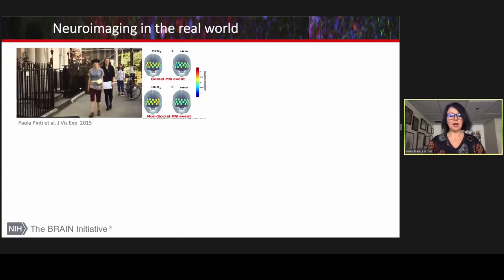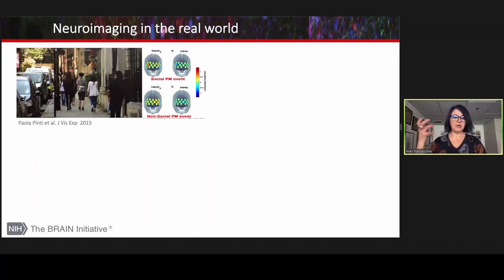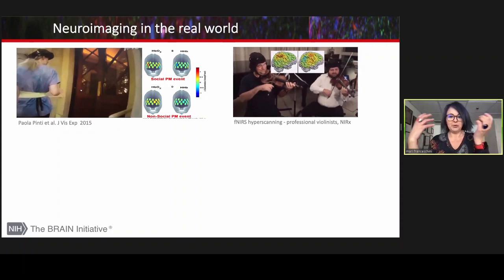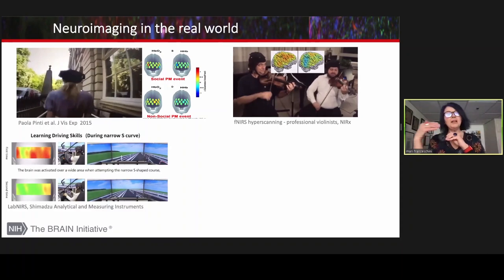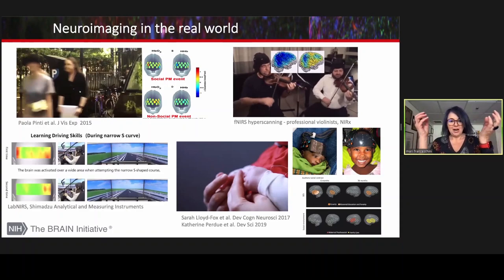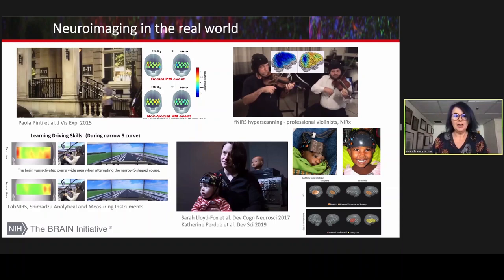We can do measurements outside the lab while walking and interacting with people and things, and image the brain during this interaction. With hyperscanning, we can study the synchronicity of two brains while two persons talk or play music together. We are also able to study how the brain learns — for example, how a person is learning to make a difficult turn — or how the infant brain responds to stimuli and how it deviates when growing in low socioeconomic settings.